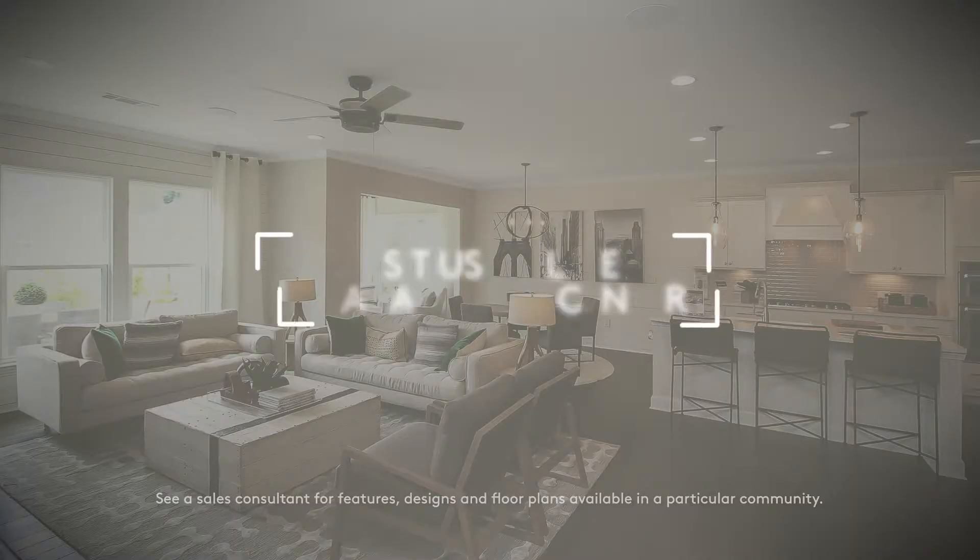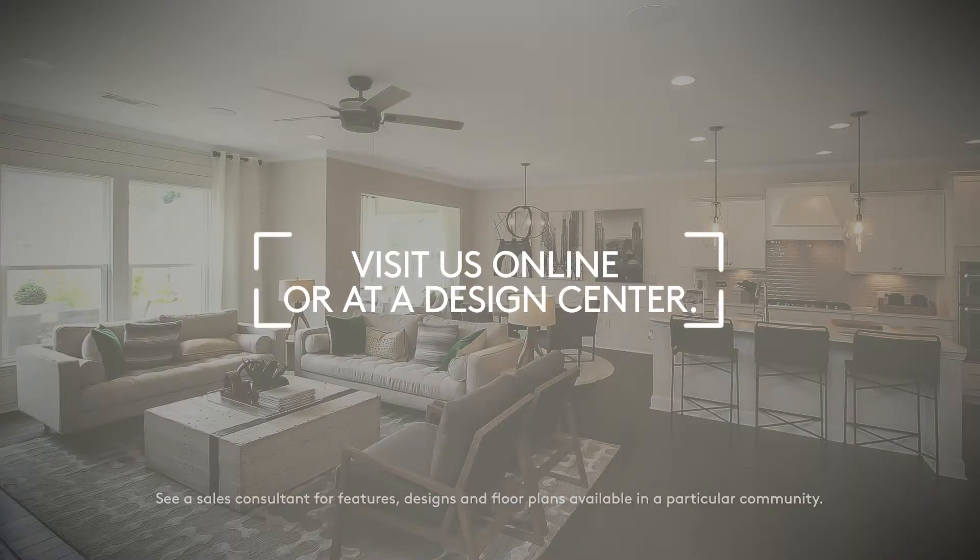If you want more ideas for your living areas or any other room, talk to one of the trained experts in our design centers.